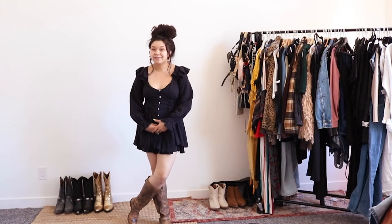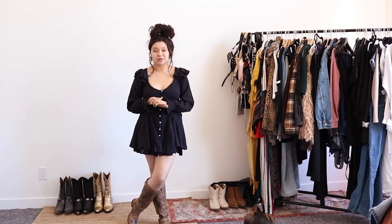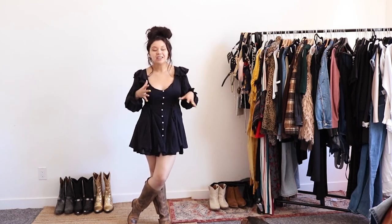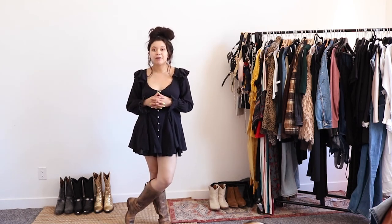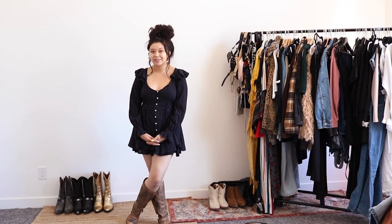This is the final outfit. I really hope you enjoyed this video. Hopefully it inspired you to break out your boot collection and spruce up your outfits. I will have a new video out for you every week, so stay tuned and I will see you guys in the next video.